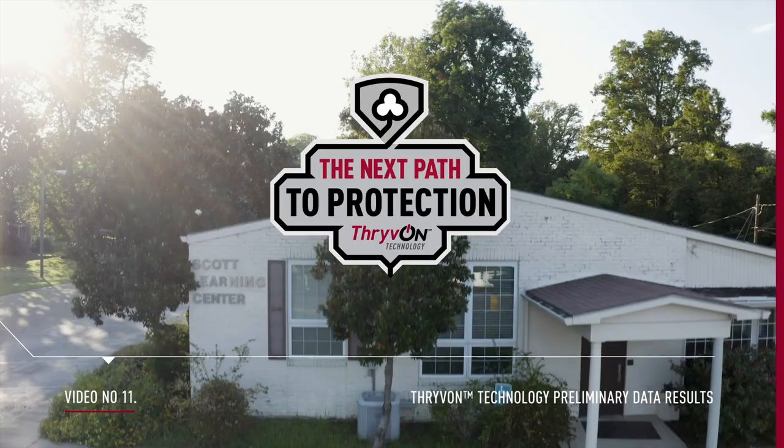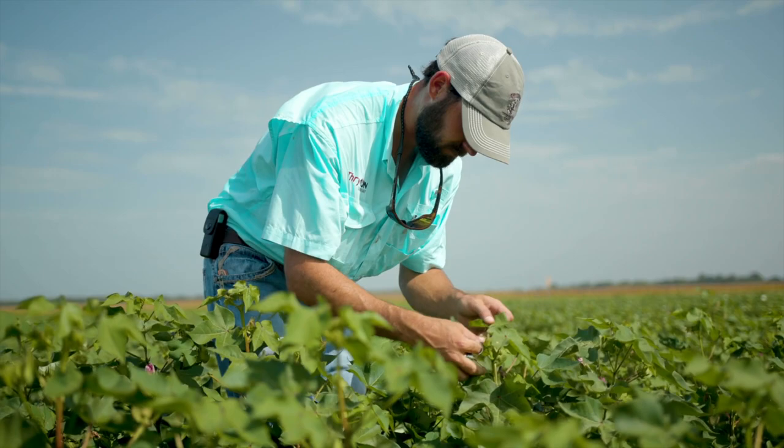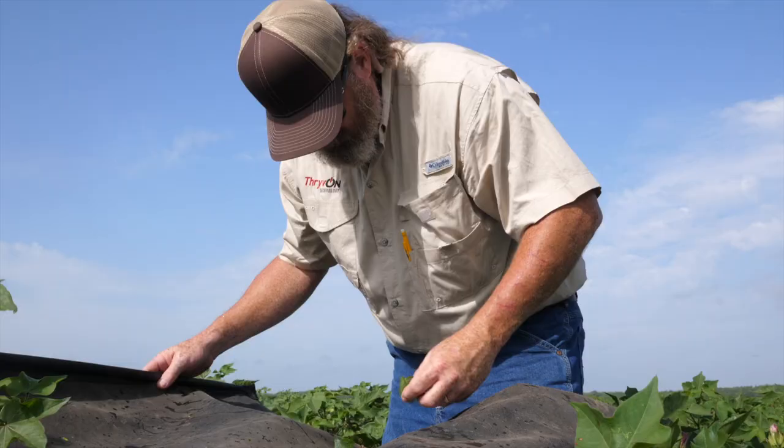We've seen a lot of exciting things outside in our virtual Thrive On Technology Tour at the Scott Learning Center. I think now is the appropriate time for us to interject the preliminary data that we've collected so far this year. We're still in the business of collecting ligus information from both plant-based information and insect infestation and insect damage ability.